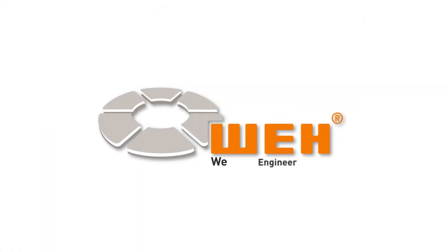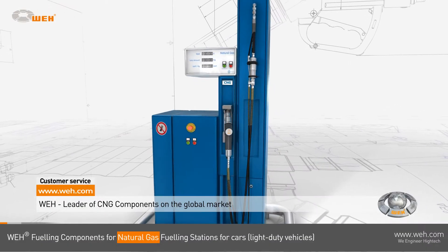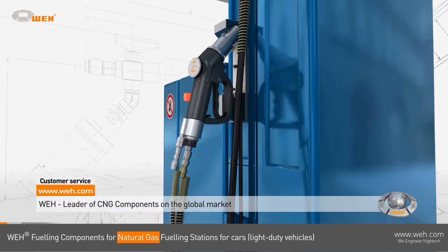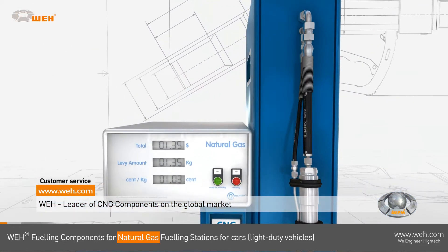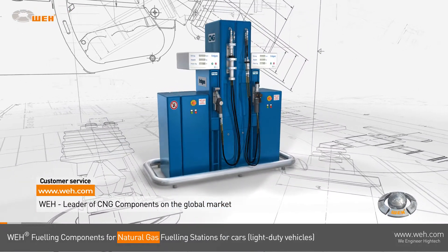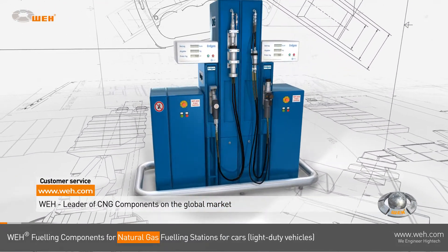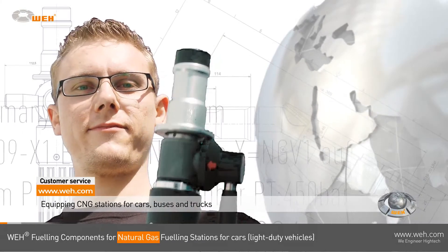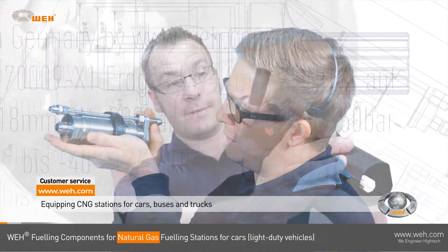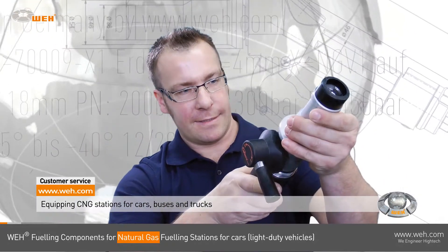Welcome to this detailed video on WAY CNG components for natural gas fueling stations for cars. WAY has the leading position in alternative fuel technology and is committed to high quality and safety in all its products. Being the CNG pioneer since 1986, WAY is equipping natural gas fuel stations for cars, buses, and trucks all over the globe.